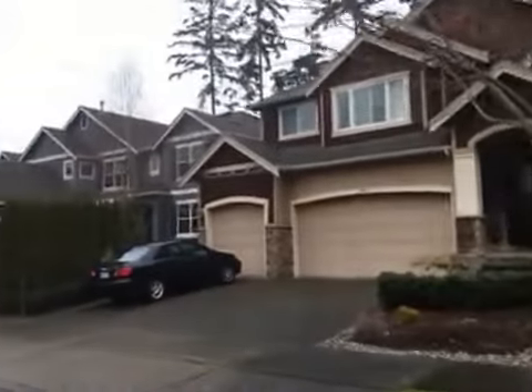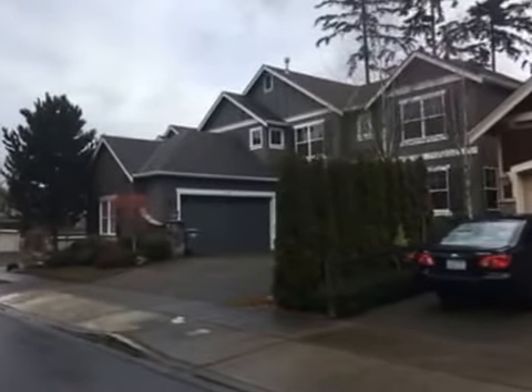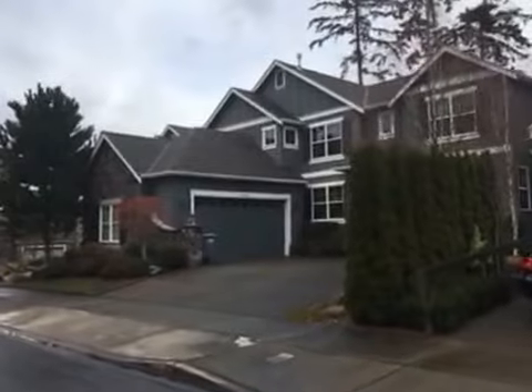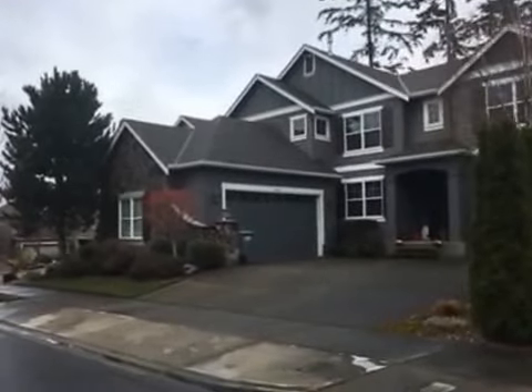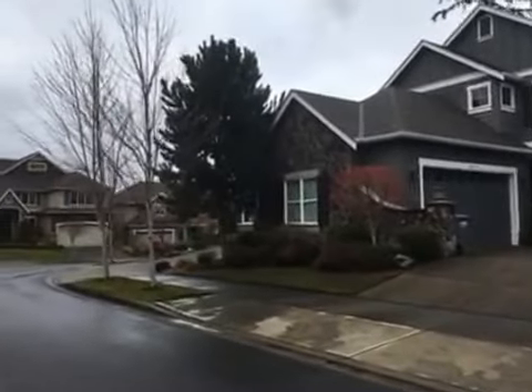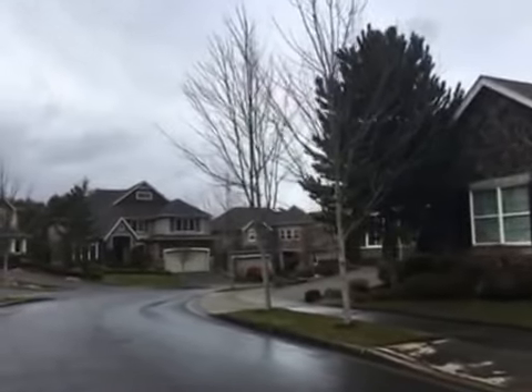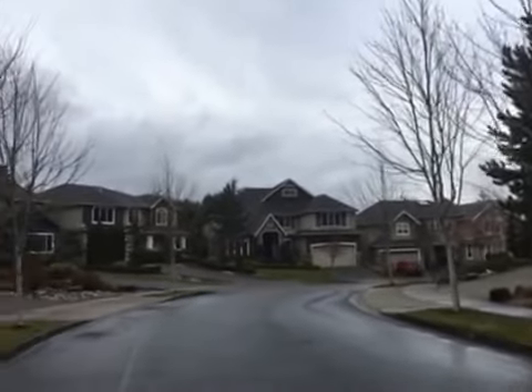Welcome to University Place, Washington. We are walking around in Ketchum Knolls today. Homes here were built in the mid-2000s, from around 2006, 2007, 2008. Home prices in here range right around the mid-600,000s.